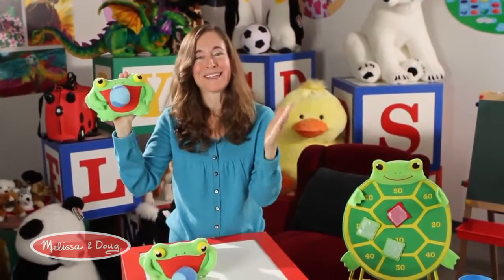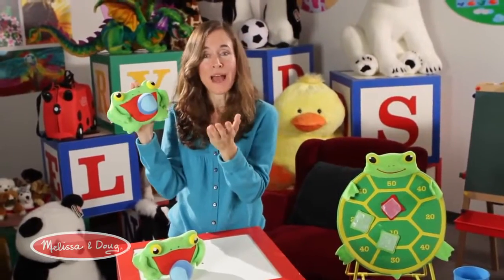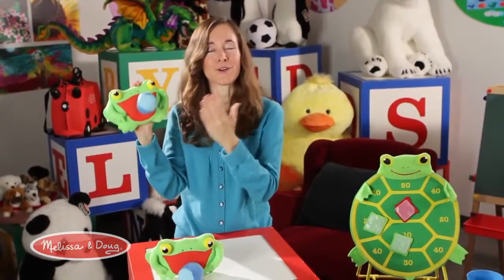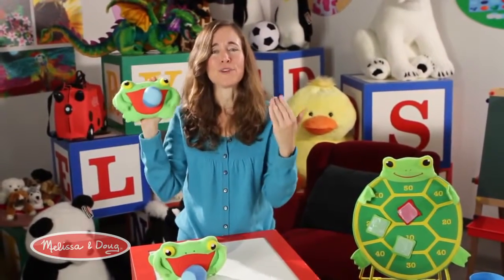That sounds simple, but I can't tell you how many games similar to this we tried where you threw the ball and it didn't stick — it bounced right off. It took many, many iterations until we found just the perfect material that stuck every single time, and this is a winner. Kids love it, and they feel really good because they can master it.